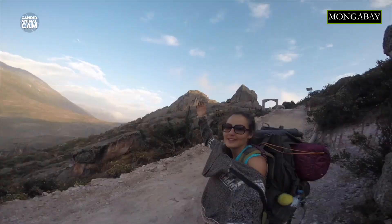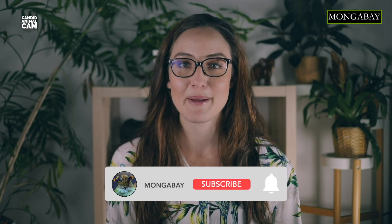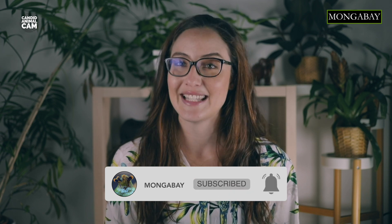Biologists suggest that sore spot may be linked with glandular activity. I'm your host Romy Casanino and I'm a conservation scientist, writer and photographer. Every week we'll be introducing you to new animals caught on camera traps around the world. Don't forget to subscribe to Mongabay to get notifications about our latest videos.